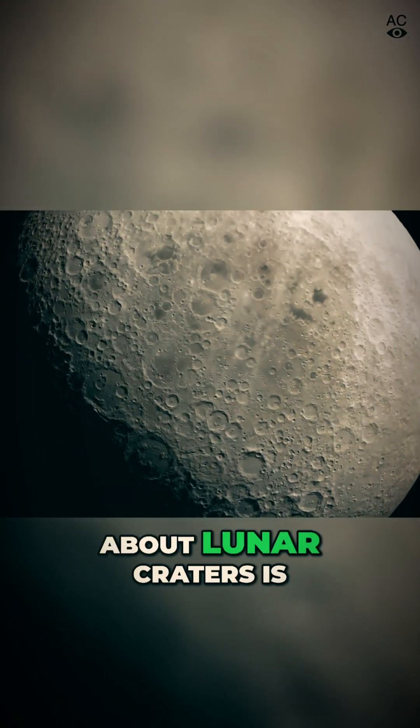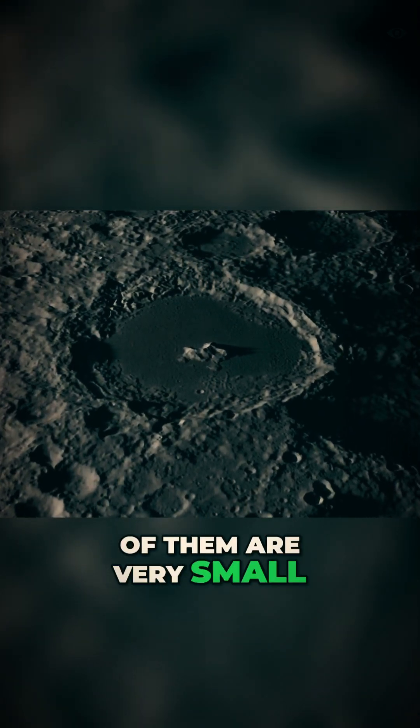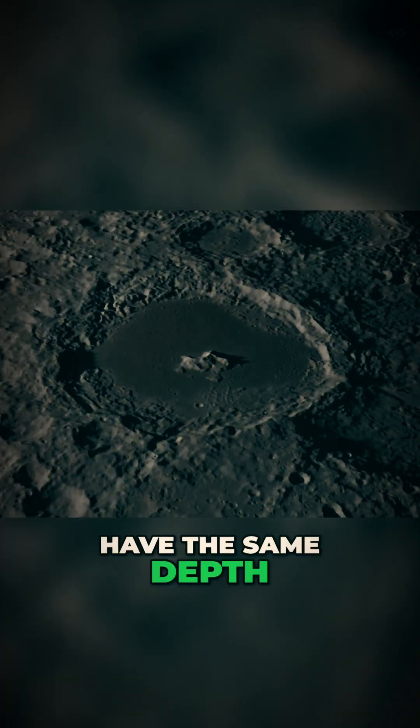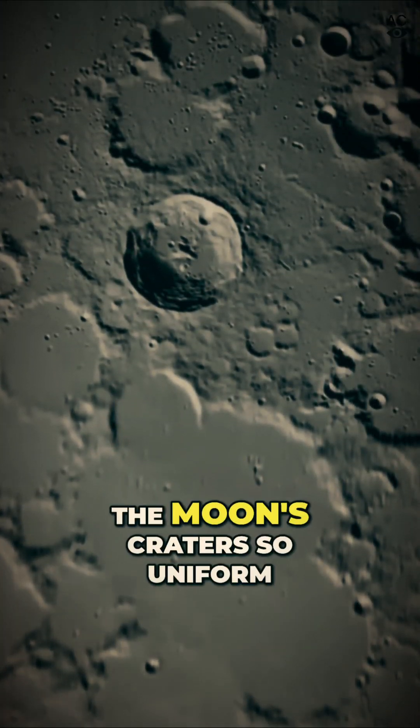One of the things that's really interesting about lunar craters is that even though some of them are very large and some of them are very small, they all seem to have the same depth. And that really shouldn't happen on a planetary body — there should be variation in depth. So, why are the moon's craters so uniform?